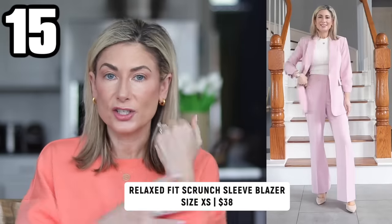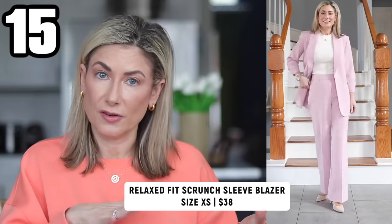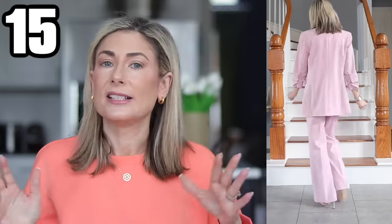I have a couple of blazers to share. You already saw this scrunch sleeve blazer from Scoop — it's more of a suiting crepe fabric so it feels heavier and a little more formal, it stays scrunched and you can't unscrunch it. It also comes in black and mint green. It's a really beautiful blazer — I came out to film it in b-roll and my husband asked 'is that from Nordstrom? I thought we were doing a Walmart haul' — so it looks really nicely made.